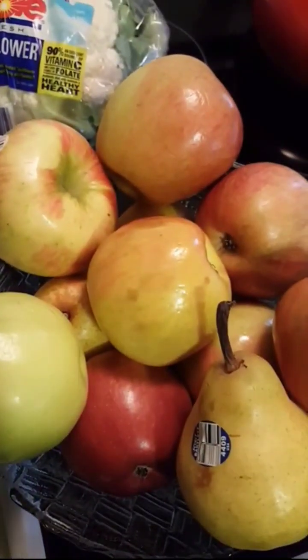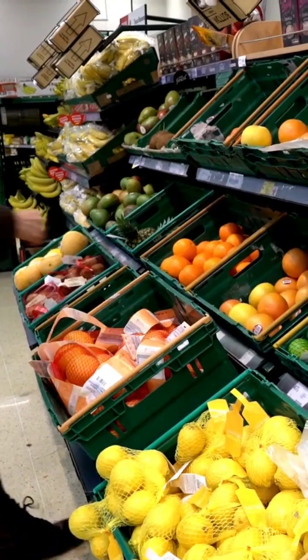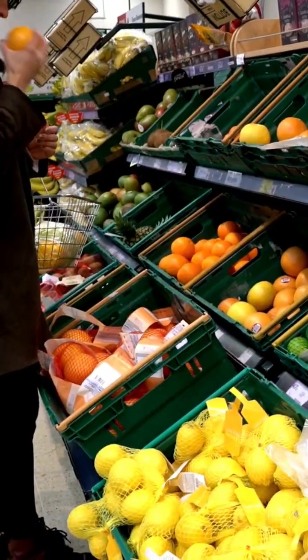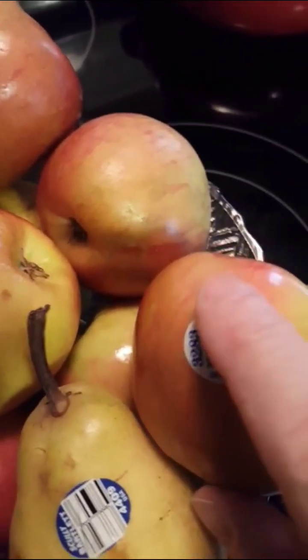Have you ever wondered what those little stickers on your fruits and vegetables actually mean? You might think they are just for scanning at the grocery store, but they actually contain a lot of information about the produce you are buying. The stickers usually have a PLU code, which stands for Price Lookup. This code tells the cashier how much the produce costs, but it also tells you something about the food itself.